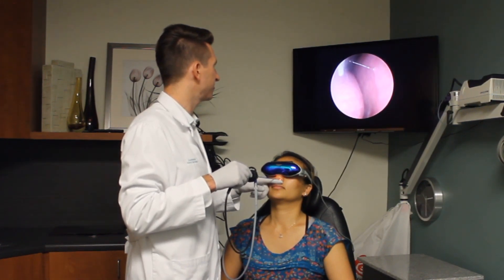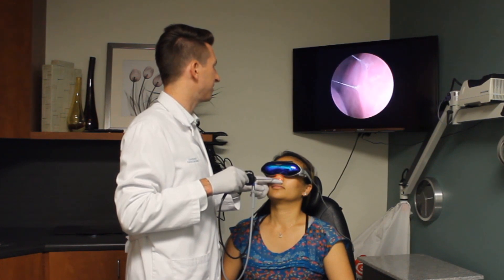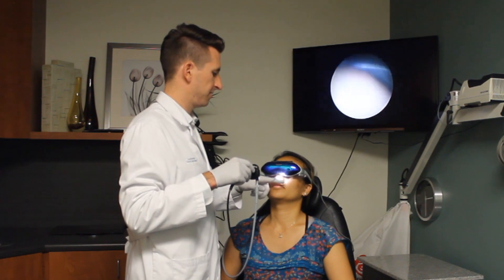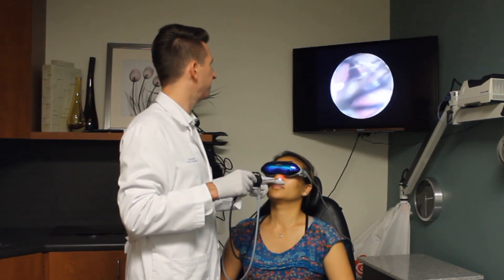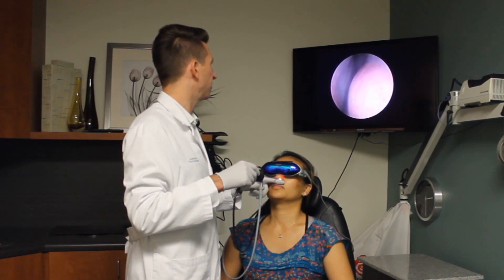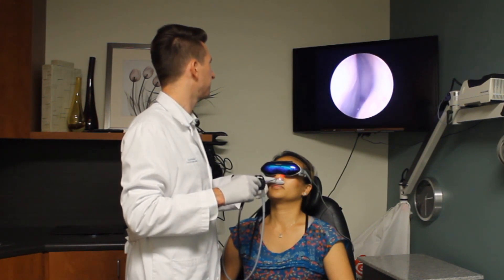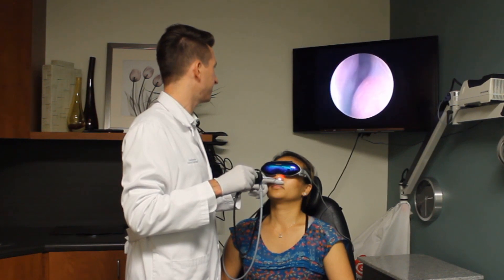Here's the inside of your nose. The nasal septum is on the right. The lower turbinate is here. On the left side, the lower turbinate, the nasal septum, and we can look further back to see the sinuses.